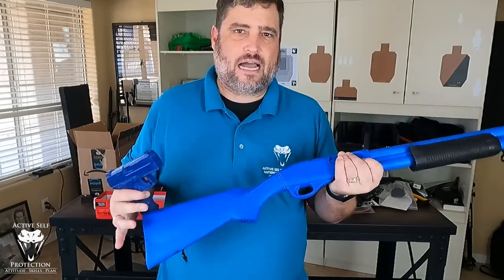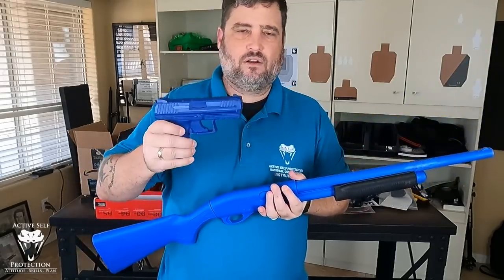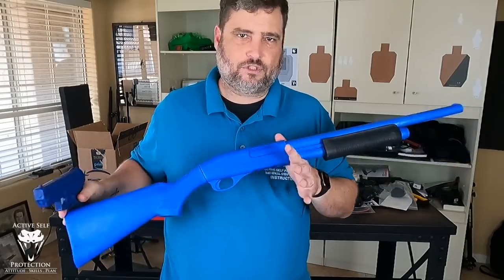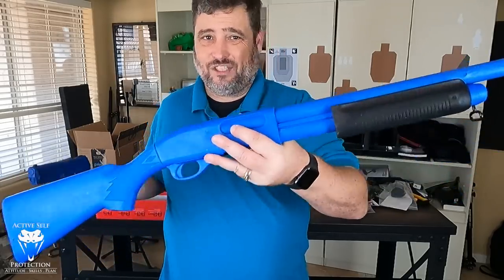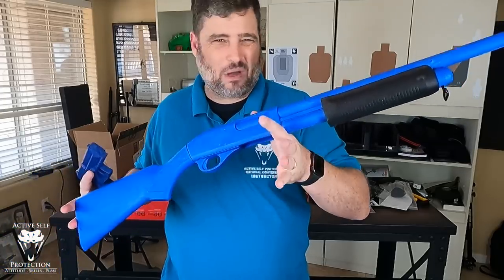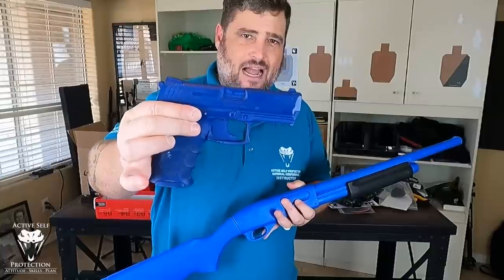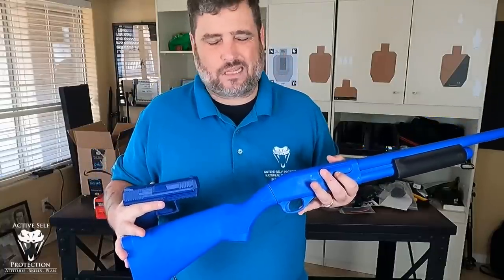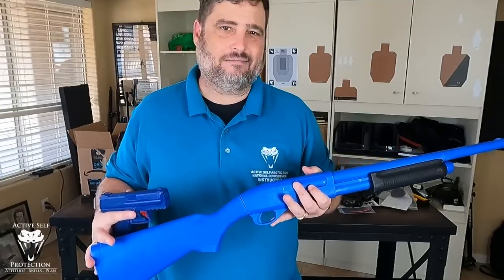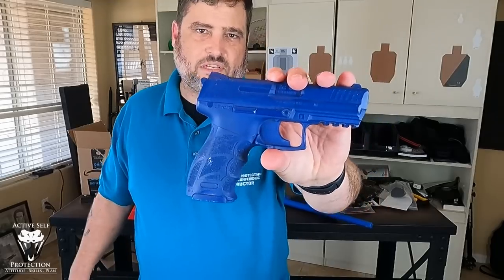I want to say at the outset, if you don't own a blue gun, I'm not judging you, or telling you that if you don't, you're going to get killed on the streets or anything like that. But I have here for you today the one that I just bought. I'm going to do a little review on this one. I bought it on Amazon and this particular HK I bought on Optics Planet. I have an AR one as well, but I'll just review these two for you and you'll get the point. Let's start with the pistol.